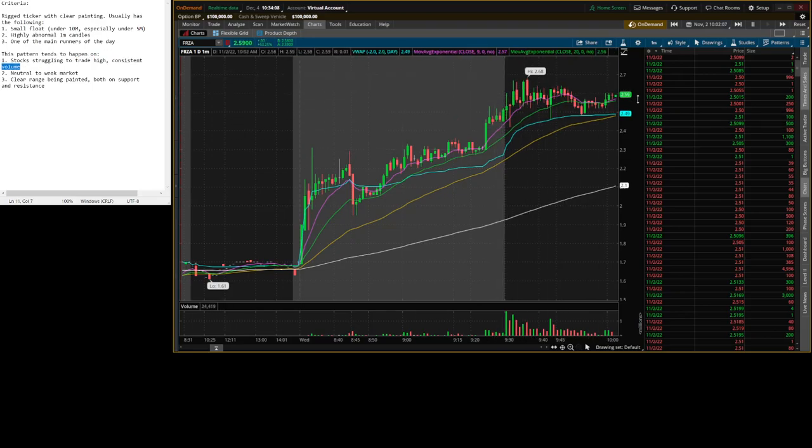They might make a couple of pushes, but look at these candles — they're already like sub 500k, sub 300k. So anyways, break support, breaks 2.5 — a half dollar is always going to be a good support level. Also this range was clearly painted right above it. Here we're at sub 2.5, you see the 2.49 prints. And then the moment it breaks those prints, you see it instantly start getting market ordered back up.